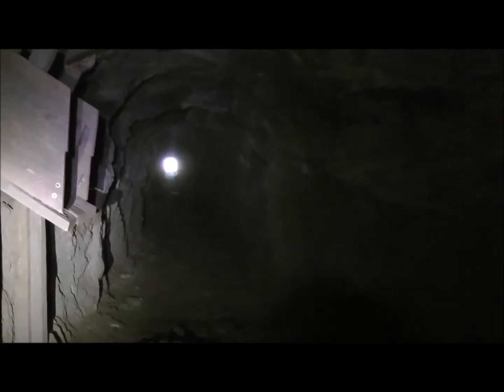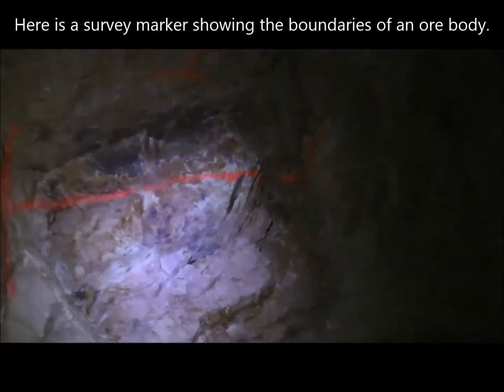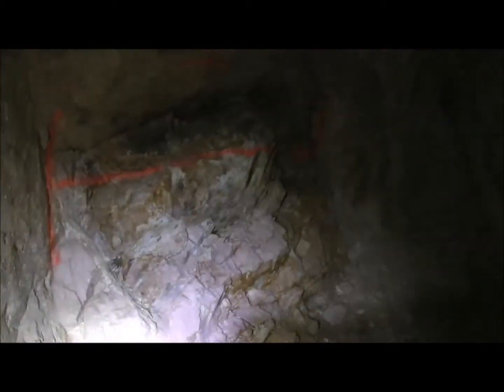Here's a shot looking back towards the portal — we're not too far in. And here's an ore chute going up into an upper level right there. Looks like somebody was doing some surveying, and with that orange paint they measured the width of that ore body right there.